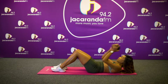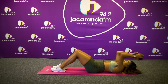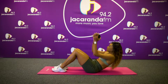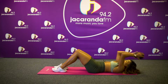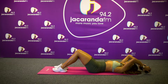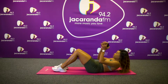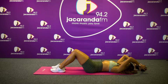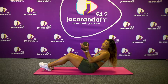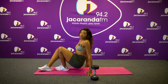Two, three, four, five, six, seven, eight, nine, and ten. Five more: one, two, three, four, and our last one — one, two, three, four, and five. And our next one, we go back to skipping for one minute.